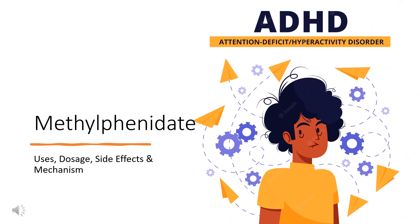In this video, we will cover: what is methylphenidate, what is methylphenidate used for, contraindications, side effects of taking methylphenidate, how methylphenidate works, and how to use methylphenidate.